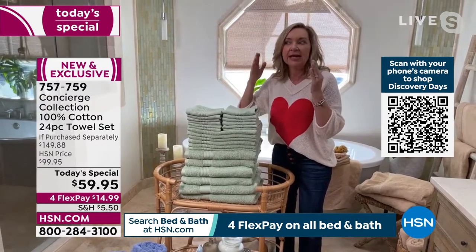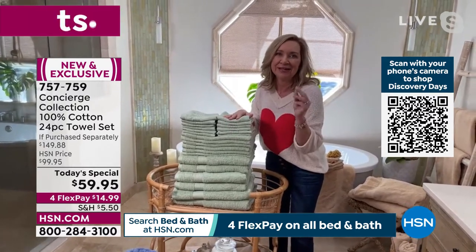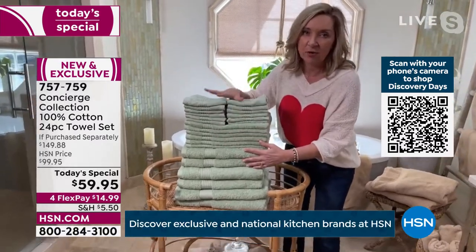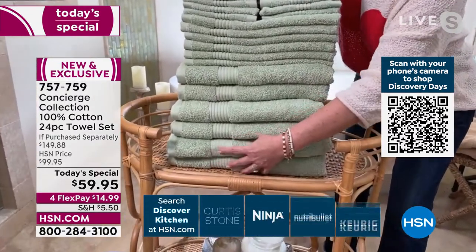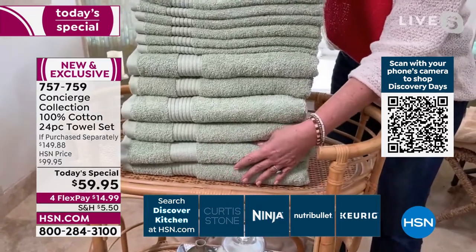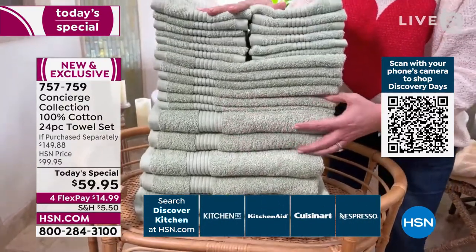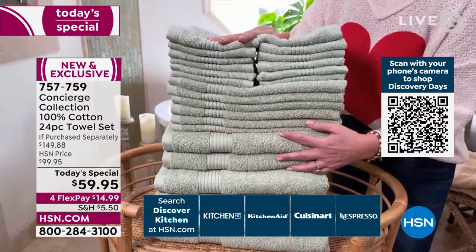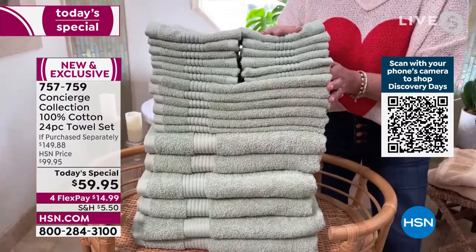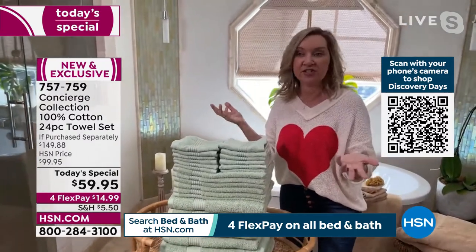They recommend washing your towels every three days. Look at this set — right here you'd spend this price just to get the two bath sheets alone at 35 by 60 inches. You're getting four oversized bath towels at 27 by 54 — two inches longer than standard. Six hand towels — one for almost every day of the week. And 12 washcloths.